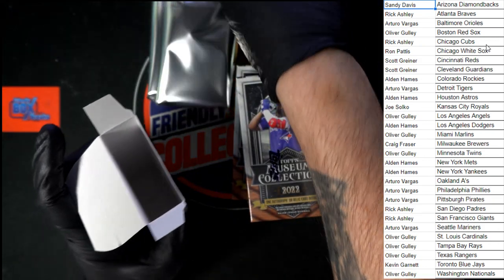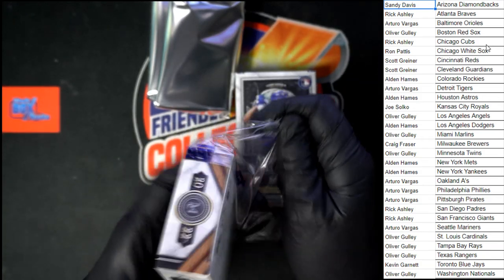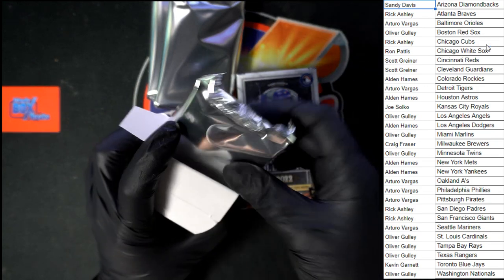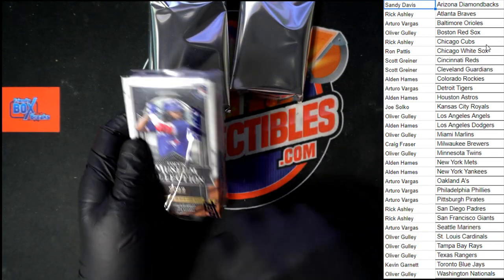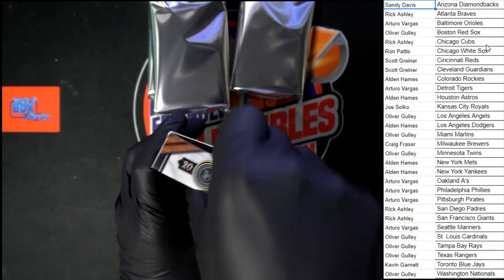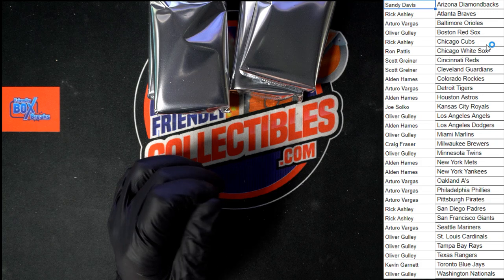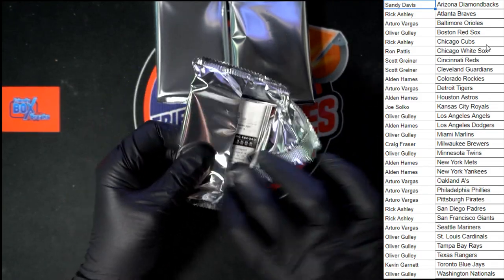Next pack out of this box. What you're saying is, if I pull something like a Babe Ruth relic I can keep it because you don't want that — you just want the Jeter, right Alden? That's what I'm hearing. I'm kidding. Can't blame a guy for trying. Pack number four out of the last box. Here we go. Good luck, everybody.